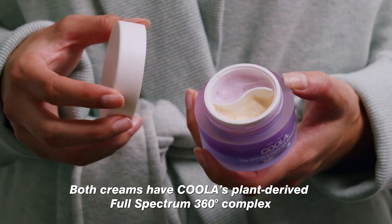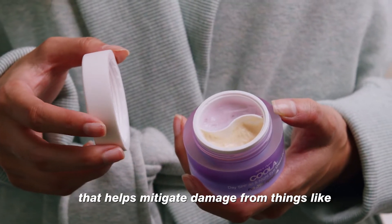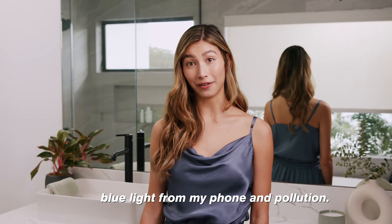Both creams have Kula's plant-derived full-spectrum 360 complex that helps mitigate damage from things like blue light from my phone and pollution.